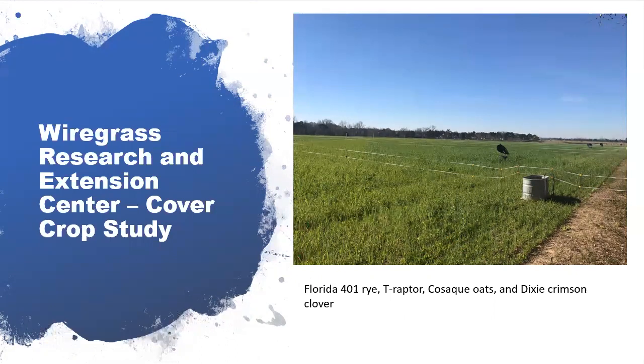This year, we started a cover crop grazing trial looking at the appropriate length of time to graze cattle on cover crops and what impact grazing has on overall cover crop biomass production as well as subsequent row crop production. In the photo, you can see that this row crop field planted in cool season annuals has been split into several smaller paddocks for our study, primarily using temporary electric fence.